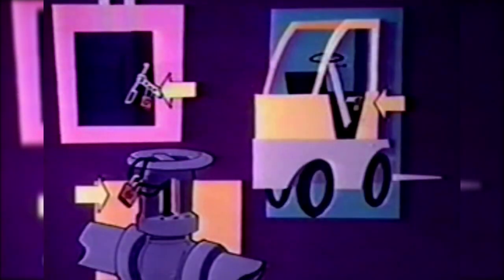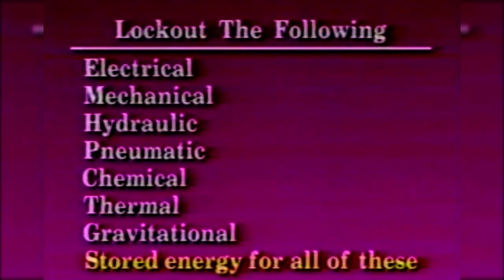Lockout is more frequently thought of in connection with electrical switches because that's where they're commonly used. However, lockout/tagout systems shall be used to inert all energy. The lockout program shall address all types of energy — the following sources to be locked out: electrical, mechanical, hydraulic, pneumatic, chemical, thermal, gravitational, and stored energy for all of these.